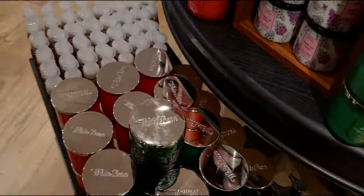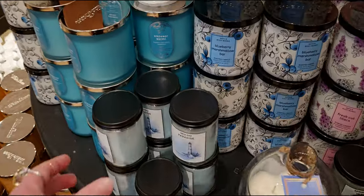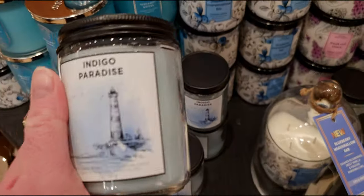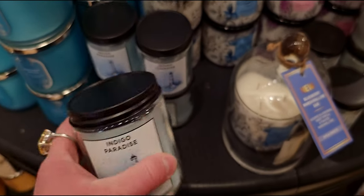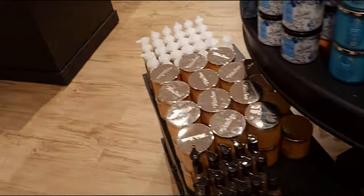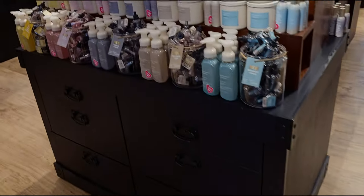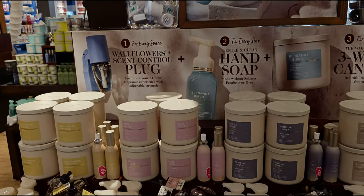Destination candles over here again — single wicks. Highlighting those. We have the indigo paradise — this one smells really good. There's summertime in paris and cafe in venice. I have the cafe in venice — it's not very strong, which is why I went fast past it in this video since it doesn't throw very well.